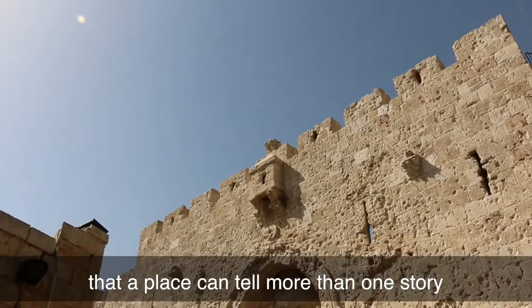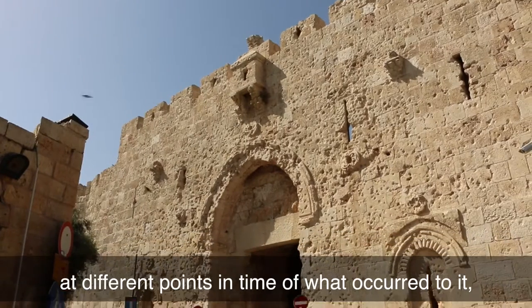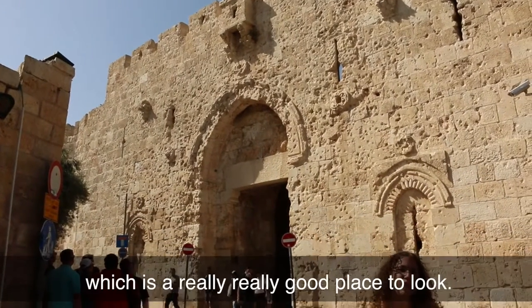I've made the point before that a place can tell more than one story — different points in time of what occurred to it. And here on the Zion Gate it's a really good place to look.